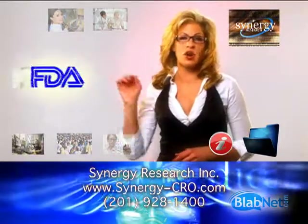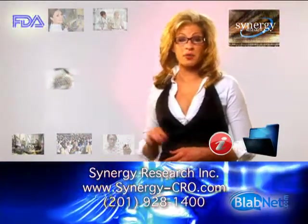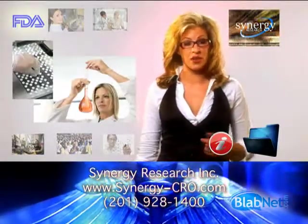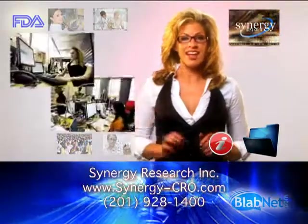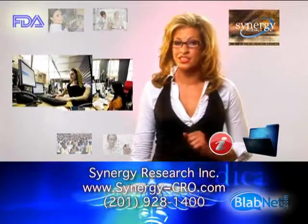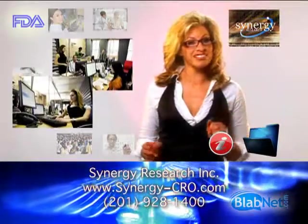Drug manufacturers are increasingly dependent on the real-world performance of their product. Synergy is there with a host of services to fill those needs. With cutting-edge data collecting capabilities, Synergy has the expertise and resources to manage patient registry programs of any size from start to finish.